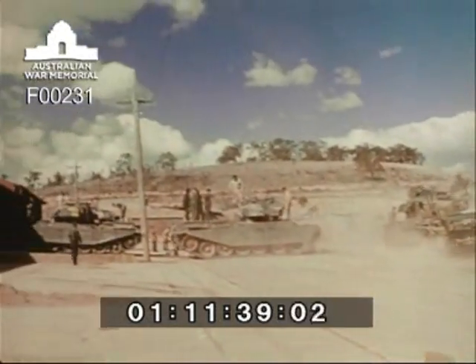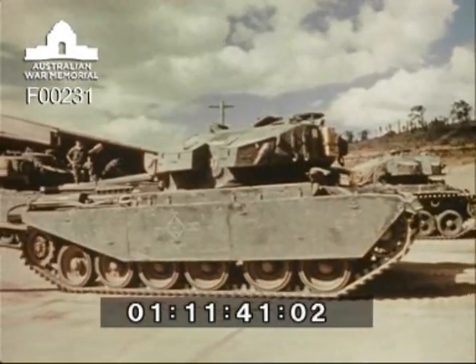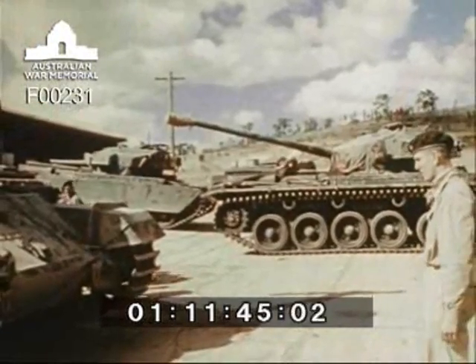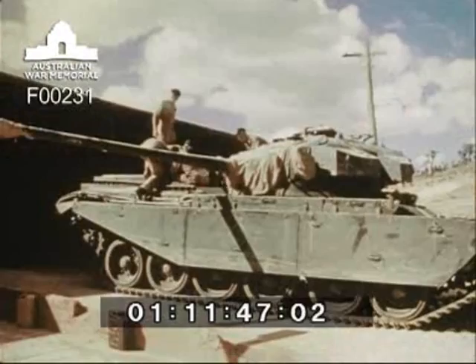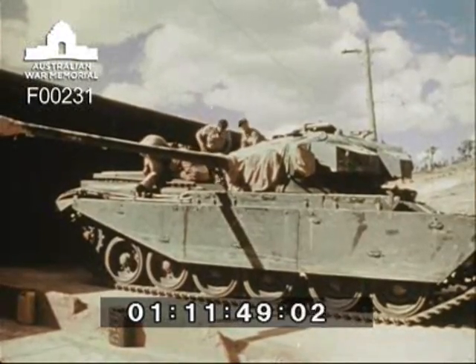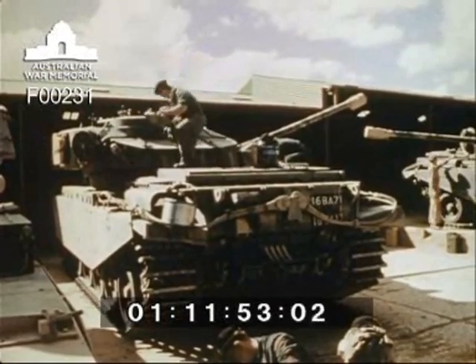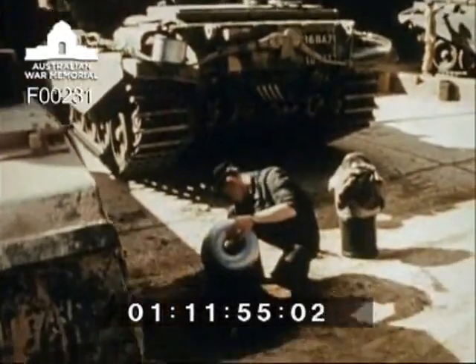Tank instructional bays provide the students with opportunity between classroom studies to gain practical experience with the Centurion. Here, the students may be called upon to locate and correct faults deliberately introduced into tanks and equipment. In these bays, the students learn how to maintain the Centurion at its maximum peak of efficiency.